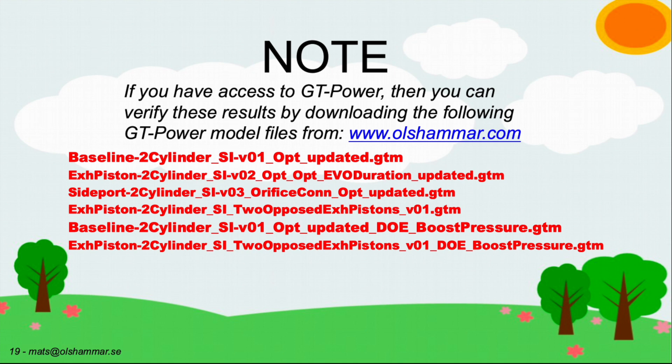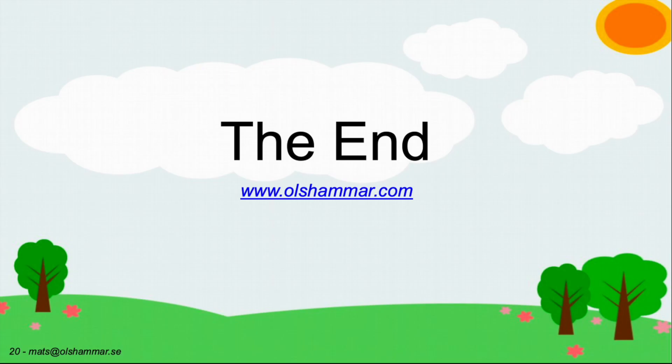If you have access to GT Power software, you can verify these results by downloading the GT Power model files from the olsummer.com website. You can also use these as a base to build your own models and see if you can improve fuel consumption even further. Please visit the website and download both the presentation from FEV Sverige AB and all the files you need to test these results yourself.